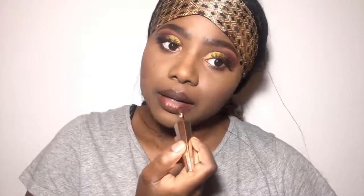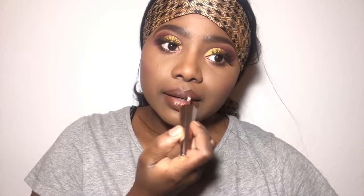Now I'm going in with my Fenty lip paint in the shade Unveil, applying it kind of like a liner — not taking it towards the center, just around the edges. Then for the center I'm going in with Uncuffed by Fenty Beauty and putting just a little bit of that in the center.